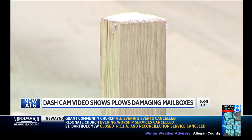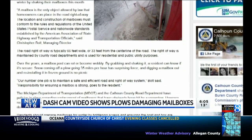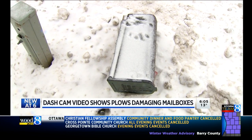Dealing with damaged mailboxes is a delicate issue. Bolt and his staff tell me they sent out reminders for people to shake their mailboxes — a yearly reminder for people to test how sturdy their posts are so the snow doesn't mess things up.